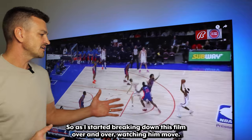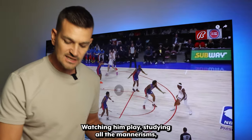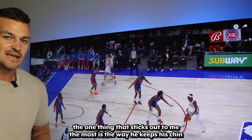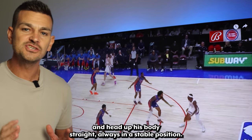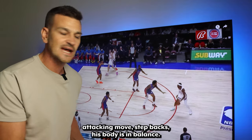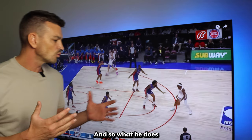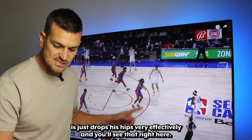As I started breaking down SGA's film over and over, watching him move, watching him play, studying all the mannerisms, the one thing that sticks out to me the most is the way he keeps his chin and head up, his body straight, always in a stable position. Even when he's making a strong move, a dribble move, attacking move, step backs — his body is in balance. He just drops his hips very effectively, and you'll see that right here.